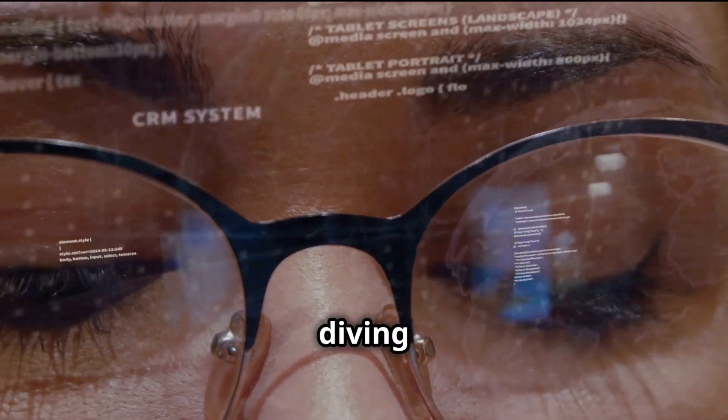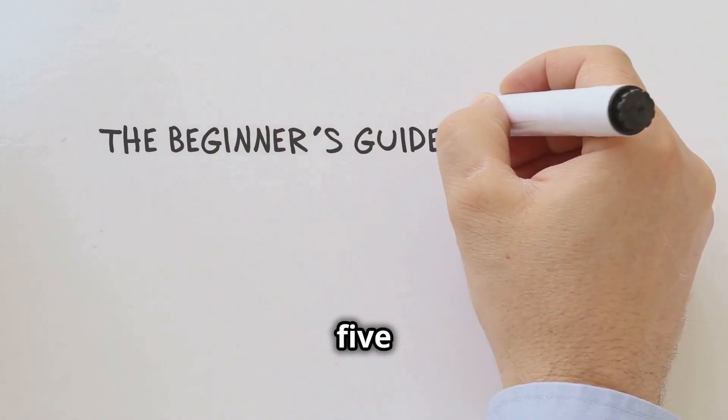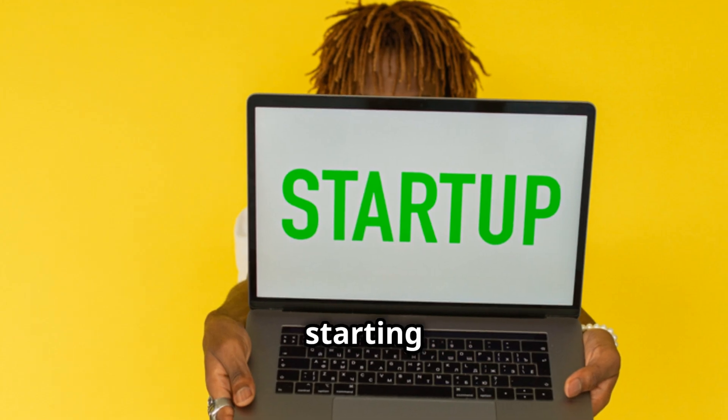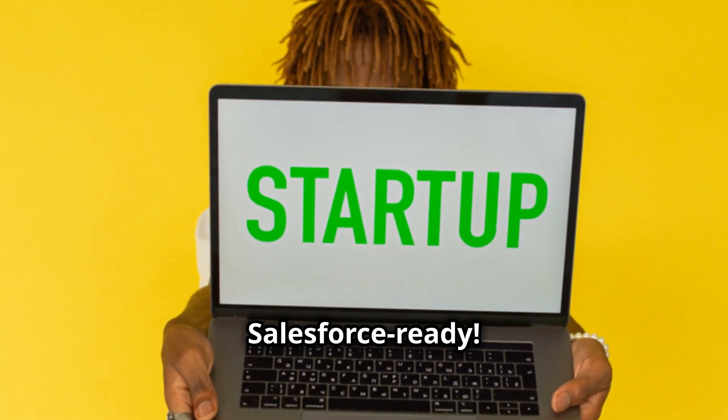Hey everyone, in this video we're diving deep into the world of Salesforce. We're going to break down five actionable steps that you can start implementing today, even if you're starting from scratch. No more excuses. Let's get you Salesforce ready.